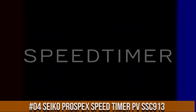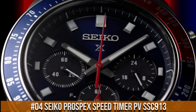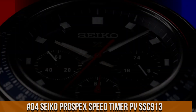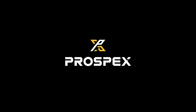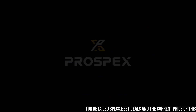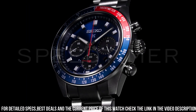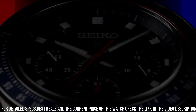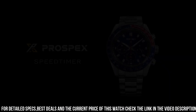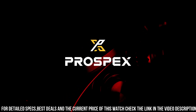Number 4: Seiko Prospex Speed Timer SSC913. Currently priced at $700. Design inspired by Seiko's 1969 Speed Timer, one of the world's first automatic chronographs. Powered by light energy — no battery change required. Six-month power reserve once fully charged. Chronograph measures up to 60 minutes of elapsed time in one-fifth second increments with split-time measurement function.